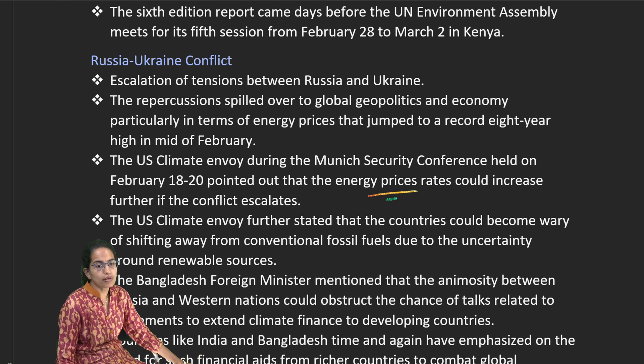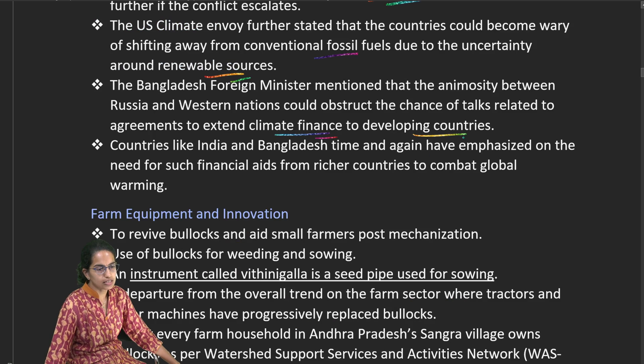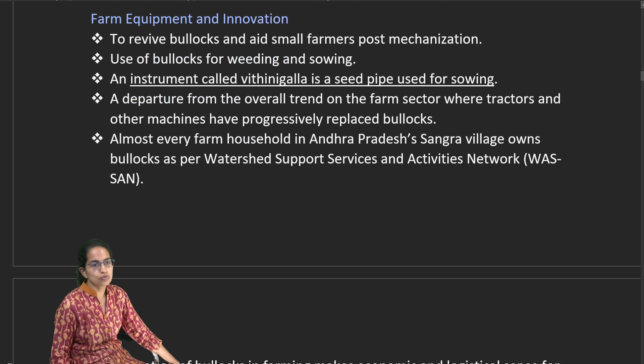The Ukraine-Russia conflict has brought significant change to the global economy, with rising energy prices shifting focus from conventional to renewable energy. There is also an increasing focus on climate finance for developing countries and related policy discussions.